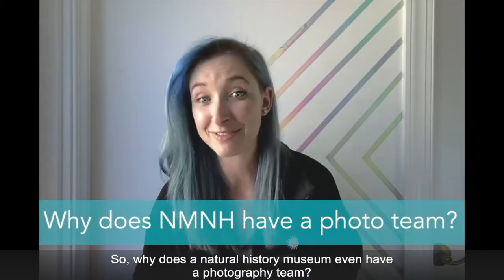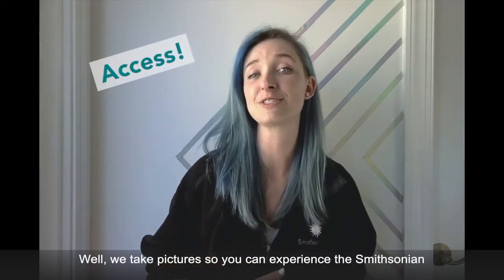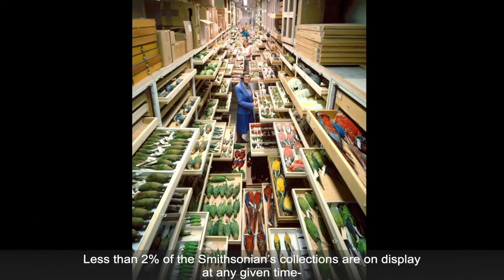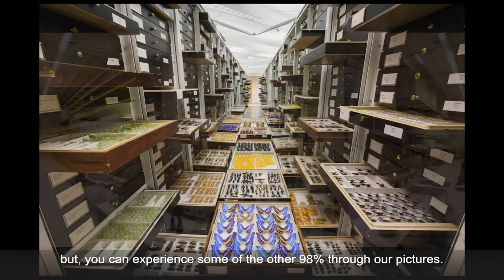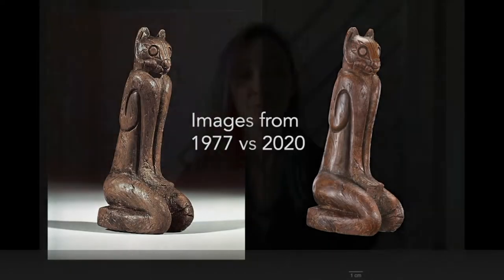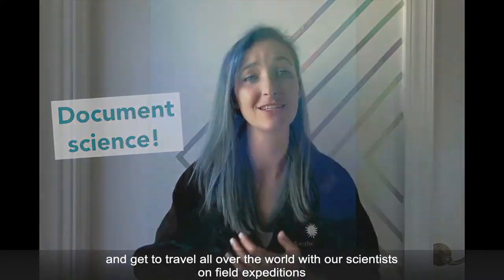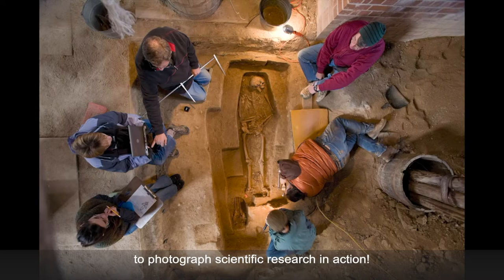So, why does the Natural History Museum even have a photography team? Well, we take pictures so you can experience the Smithsonian from wherever you are in the world. Less than 2% of the Smithsonian's collections are on display at any given time, but you can experience some of the other 98% through our pictures. Our photos are important to document our collections and to preserve what they looked like at the time the photo was taken. But we photograph more than just our museum's collections — we photograph forensic cases and get to travel all over the world with our scientists on field expeditions to photograph scientific research in action.